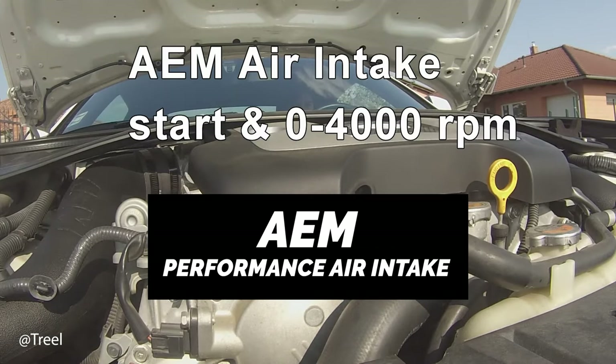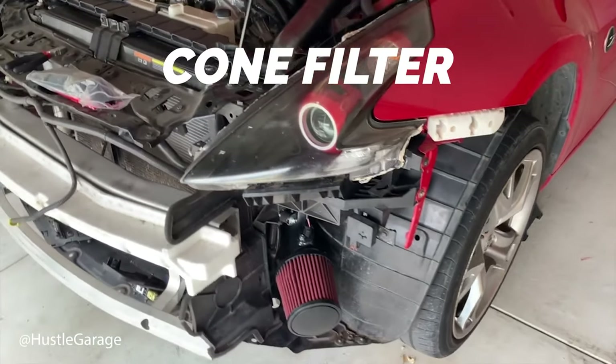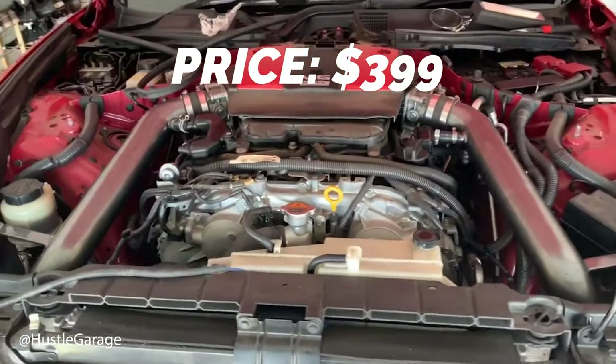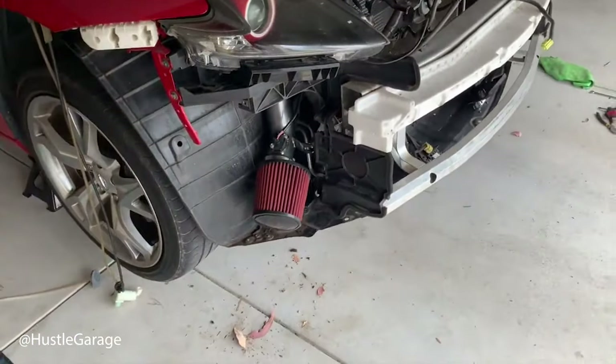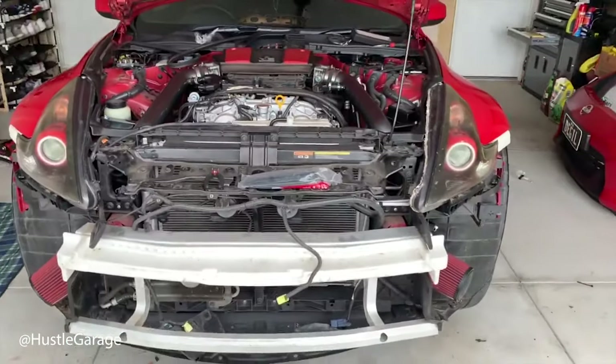The next one on the list is the AEM Performance Cold Air Intake System. This is also a cone style intake filter coming in at the same price of $399. Much like the K&N, these AEM intakes are washable and reusable, lasting around that same 100,000 mile mark.